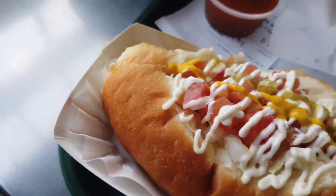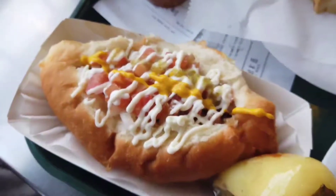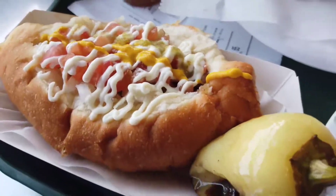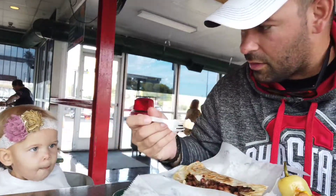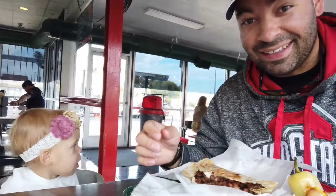If you've never had a Sonoran hot dog, I don't really know if you've ever had Mexican food, let's be honest. These are amazing and they're really signature to Tucson and the Sonoran Desert, so that's going to be fire — I can't wait to try it.